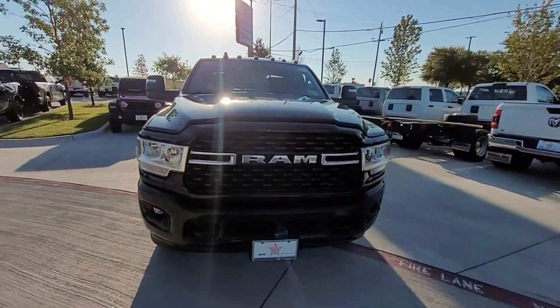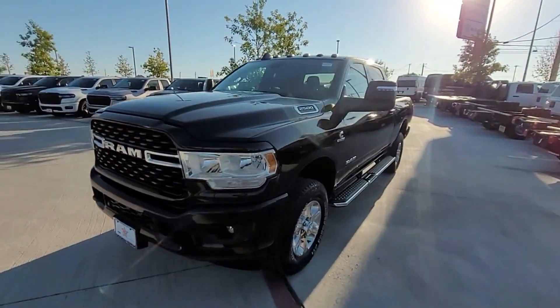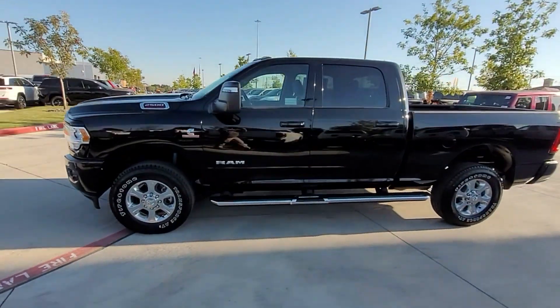2024 Ram 2500. This pickup truck offers two full rows of seating for premium comfort.